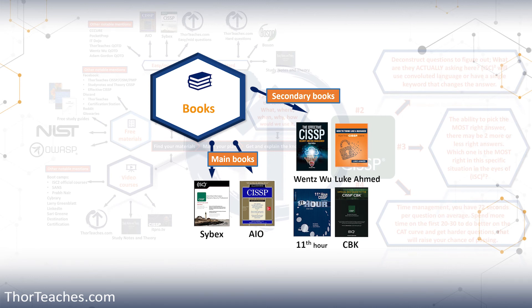Then we have the 11th Hour. The 11th Hour is a bit of an abnormality because it has not been updated since 2015, meaning the 2018 and the 2021 CISSP updates are not included. And even with that, I still recommend it. It is a great book for the last month or so just to refresh on all the topics, or at least the ones that are included. Both the 2018 and the 2021 CISSP updates were very minor — not really any curriculum taken out, and maybe 2-3% of new curriculum added.